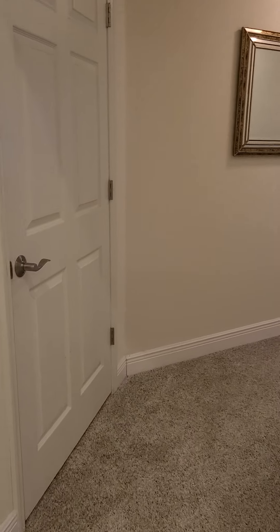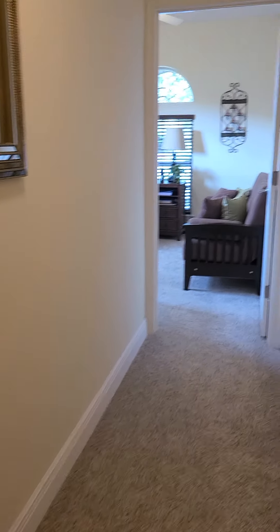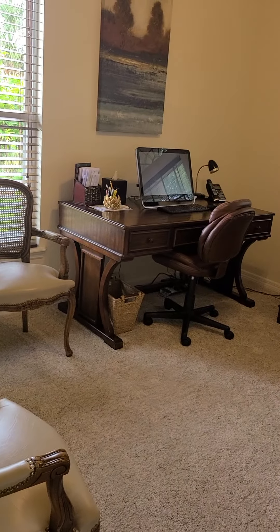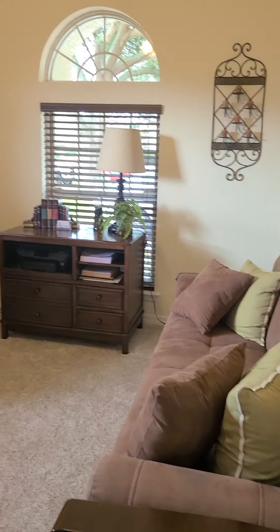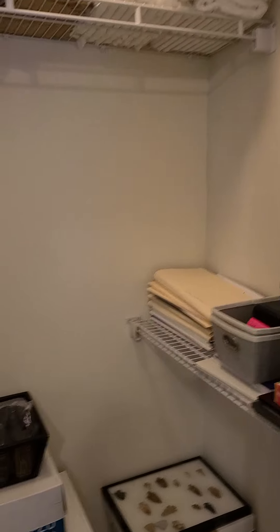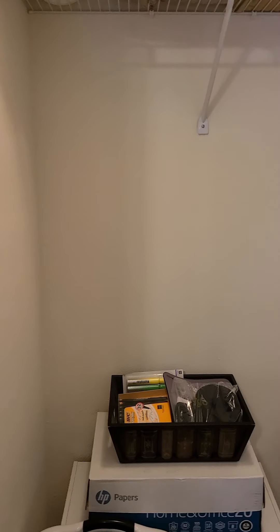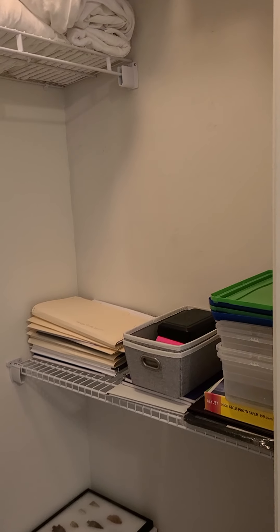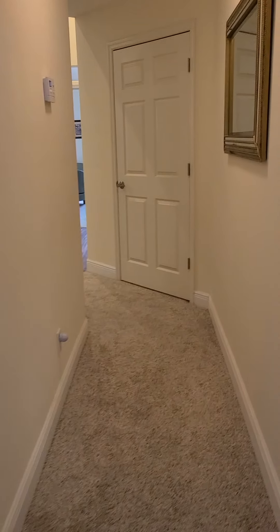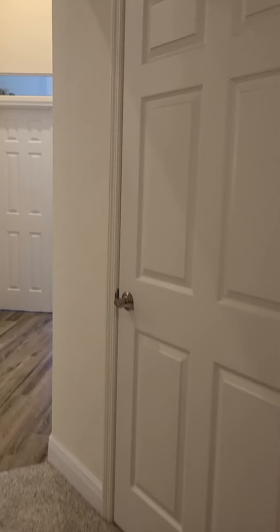Back here you go down a hallway where you could have your office area — pretty private if you're doing an office or sitting area. It's down a long hallway. Let me pull open the closets so you can see. If you're looking at it as a spare room or an office, it's slightly walk-in, but you could put an organizer in there and get a ton more space. It's like an Easter egg hunt when you come into these houses.